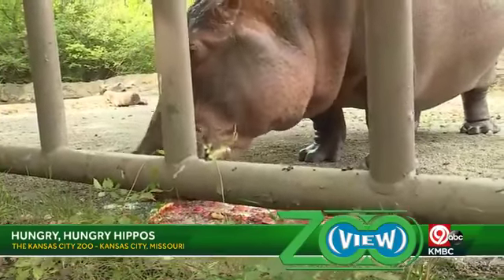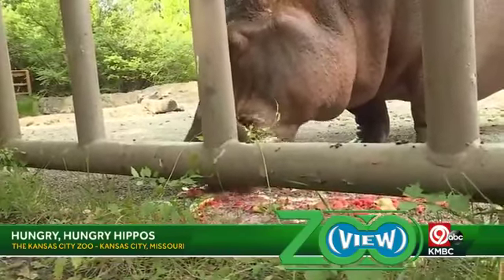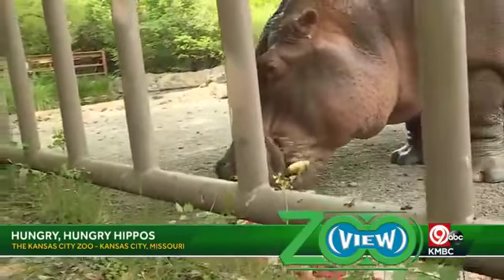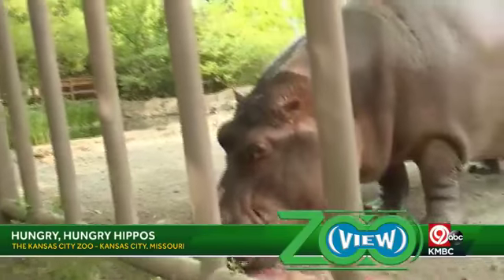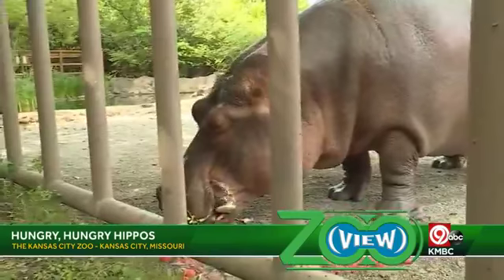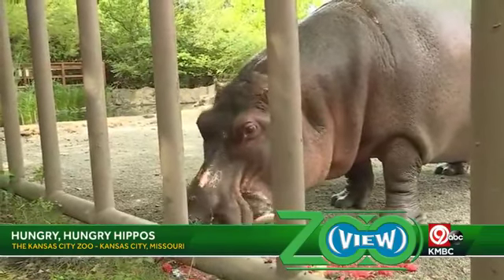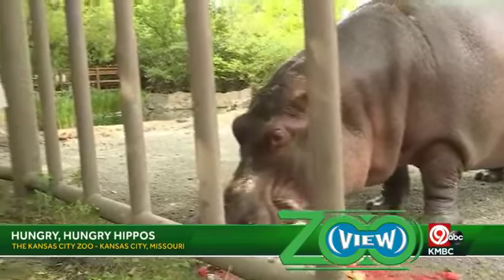Are they kind of solitary creatures in general? No — they live in groups, in schools. They can have around a hundred hippos in a school. There'll be dominant males and then more subordinate males and then females. Typically they'll have females that they breed with.